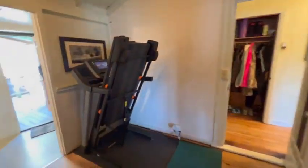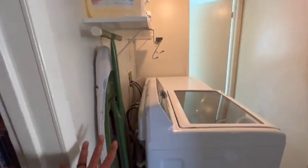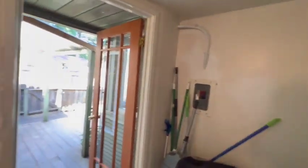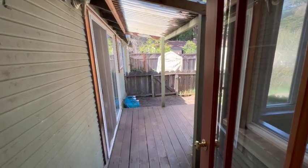Coming back in here, they have a little workout center right there. Coming back out, we're going to have our laundry room — the washer and dryer are here. It's almost like a little mud room coming off the backyard, and there's another little peek at the backyard before we go out.